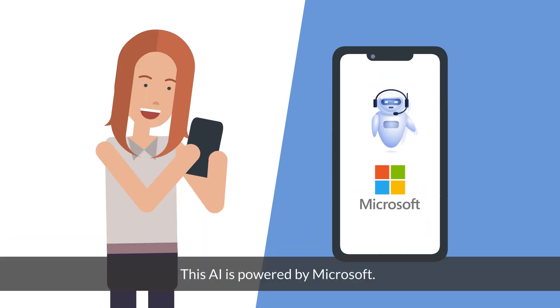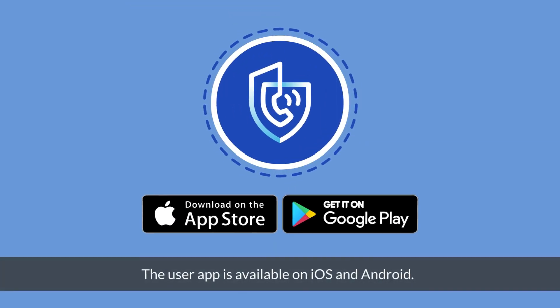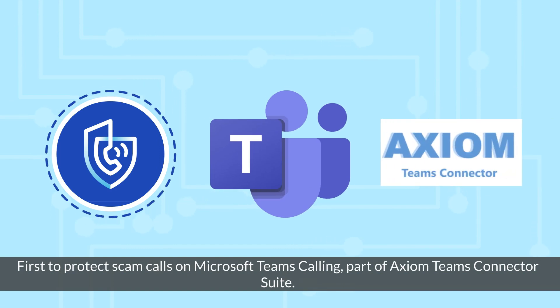This AI is powered by Microsoft. The user app is available on iOS and Android. AXM AI Scam Call Protect is first to protect against scam calls on Microsoft Teams Calling, part of AXM Team's connector solutions suite.